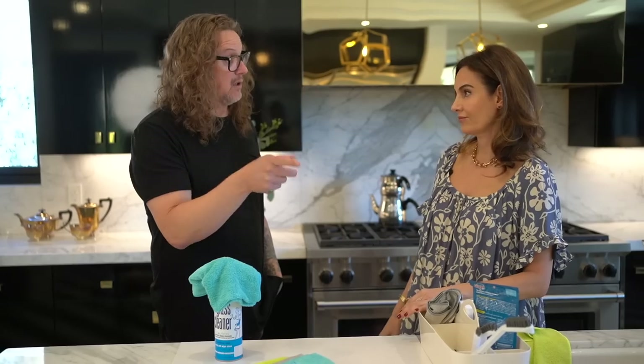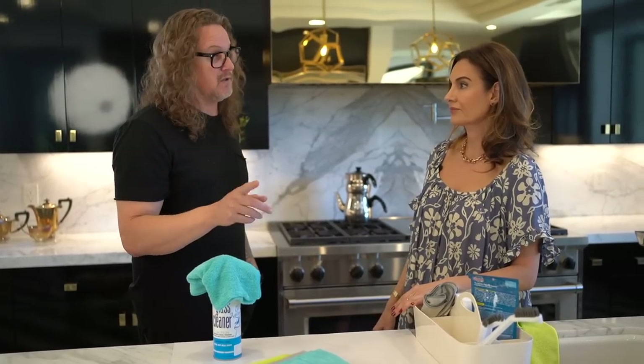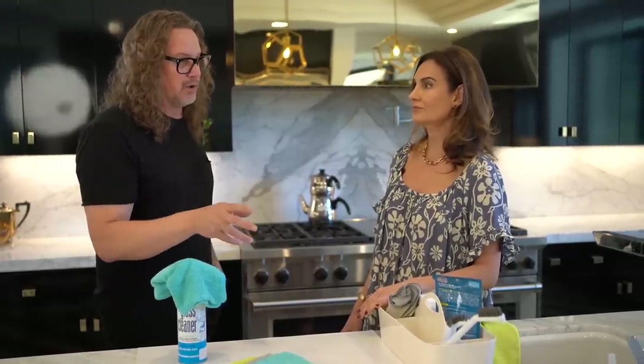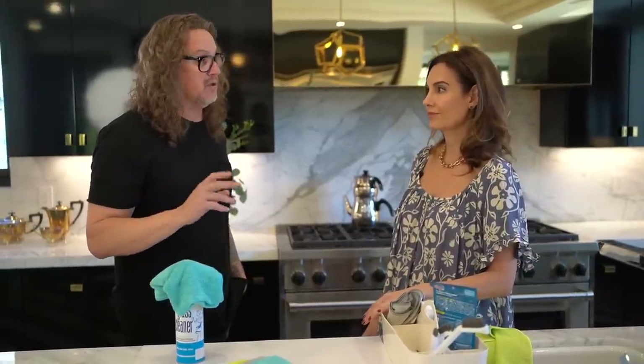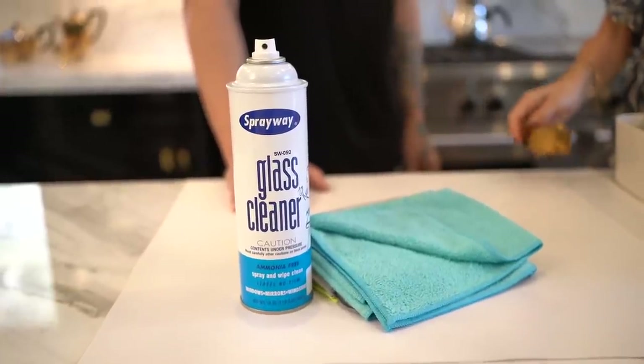Method is another one that is a clean, eco version. Method makes a really good stainless cleaner, a great countertop cleaner, and a great wood cleaner. I just find that Spray Away is my go-to — maybe because I've been using it for so long — but I do think it cleans better than everything else. But if you want eco, Method is the one I would recommend.